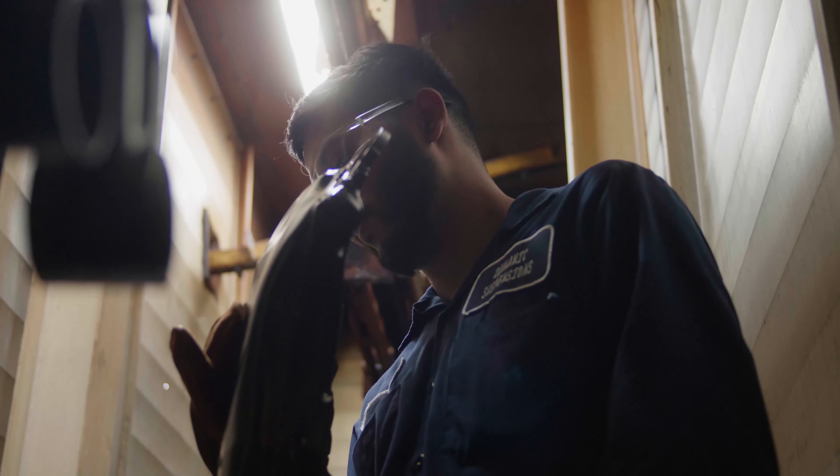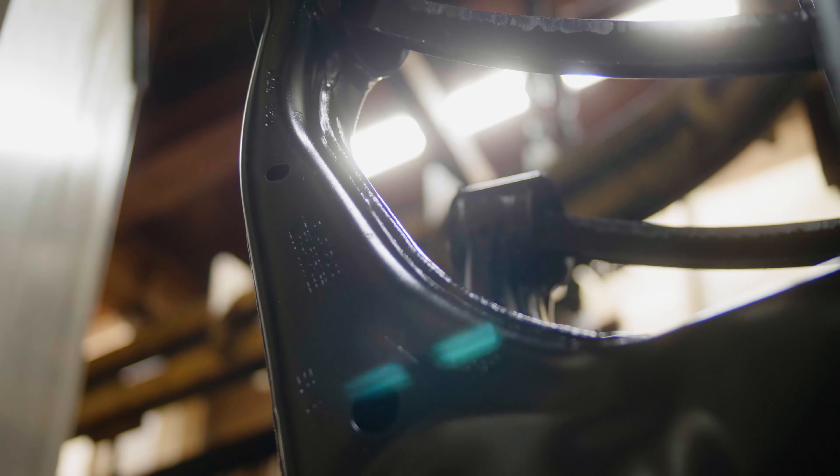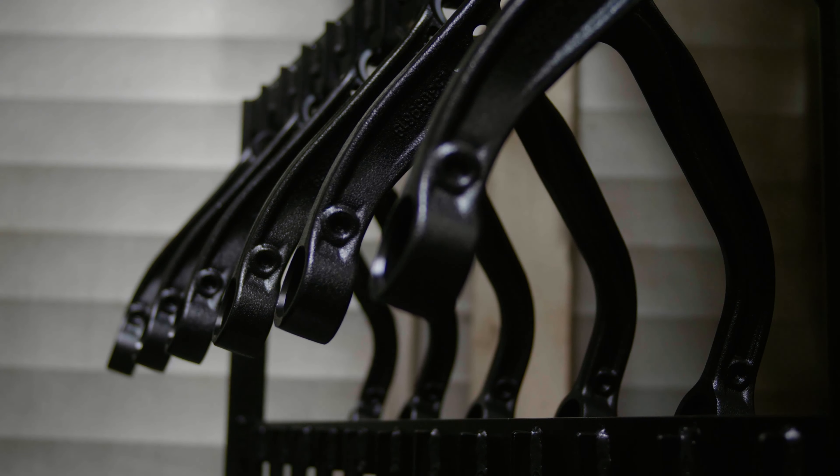When I see a finished product and the paint on the part is good, I know that my chemical process is running well. That's the most satisfying part of my job.